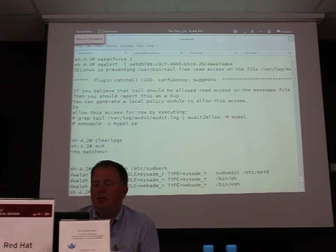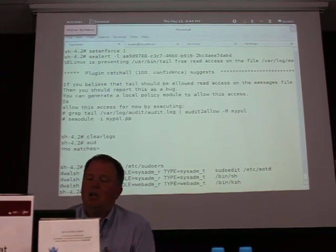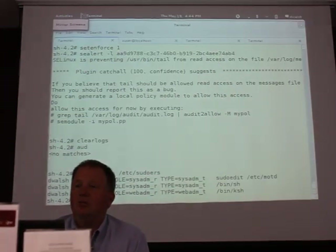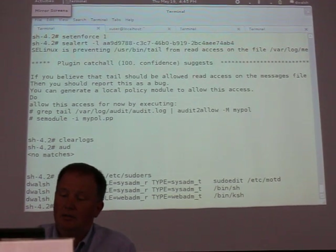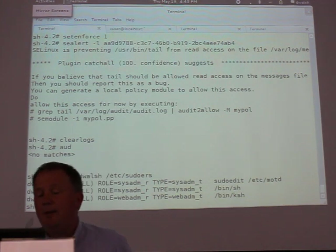What I've set up here is WebAdmin_T — WebAdmin_T and SysAdmin_T are available in RHEL 6. You can set up your user to come in as Staff_T, and then when it goes through sudo it can change to a different role. So if you run sudo edit it will run as SysAdmin_T, same with bin shell. But if I run bin ksh I'm going to run as WebAdmin_T.